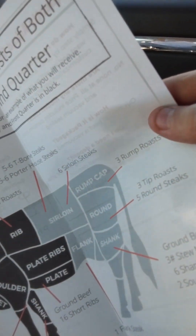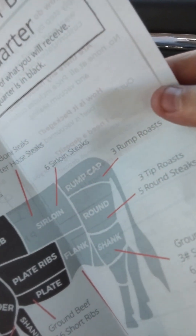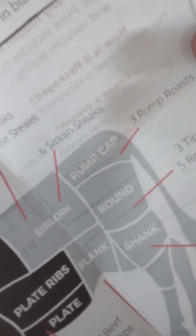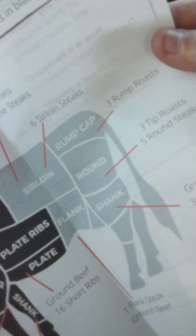This is what the cow looks like: head, chuck, rib, brisket, shoulder, shank, plate, plate ribs, sirloin, rump cap, round, shank, and more.